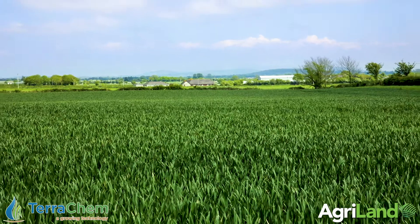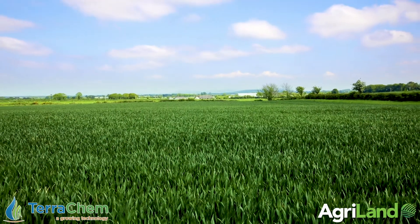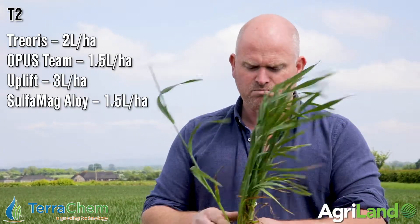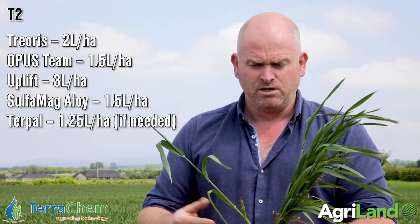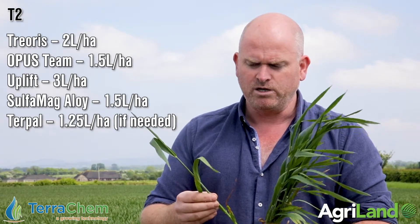Rather than talk too much today about the fungicide program again, because we've covered it in the last video — a little bit about regulation. I don't mind admitting that because of the way the weather has happened since I applied my growth regulator program, I've probably over-regulated early in the season, and we now have an extremely short but extremely stiff base to the wheat canopy. Because of that, looking at this today, it's unlikely I'll apply any turple to this crop. There are other crops that may need of the order of 1.25 litres, but this is short, it's clean, so we won't be applying any late turple.